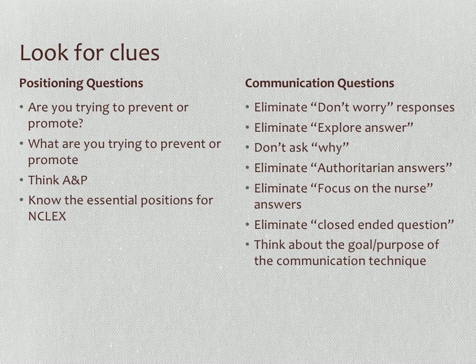Know your positions — get an NCLEX RN review book. There are several positions you need to know, and you need to understand what each is trying to prevent or promote, based on anatomy and physiology. For instance, the flat or supine position is used to prevent hip flexion, which can compromise arterial blood flow.